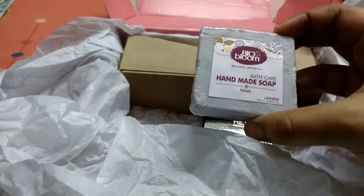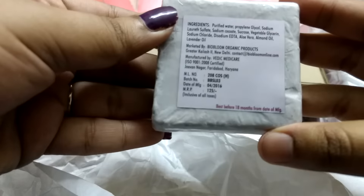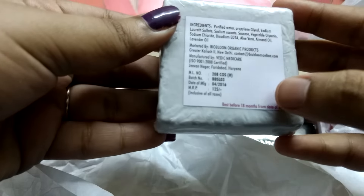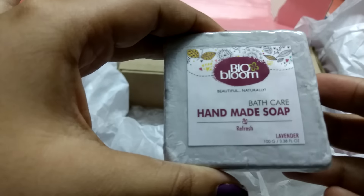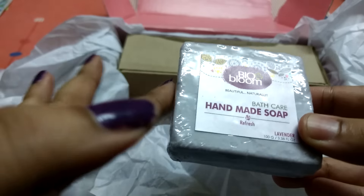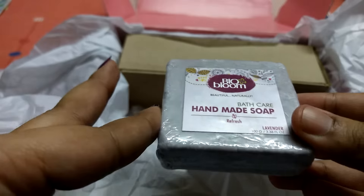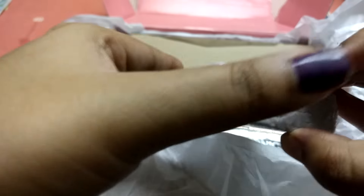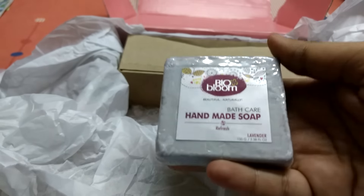The next product is this soap from Bio Bloom — it's a handmade bath care soap priced at 125 rupees. The date of manufacturing is April but that's okay because it has a one-and-a-half year expiry. It's a lavender soap, 100 grams, and it's a light lavender color — very soothing. I apologize if you can't make out the color as the lighting isn't great today.